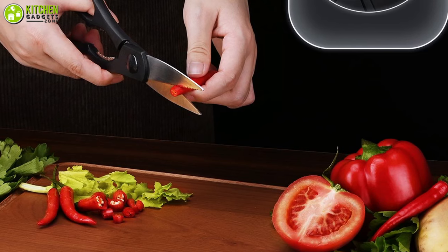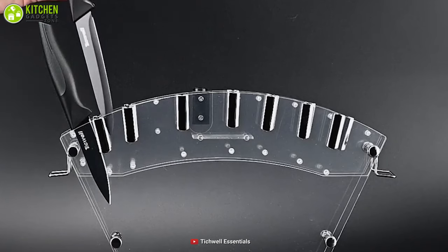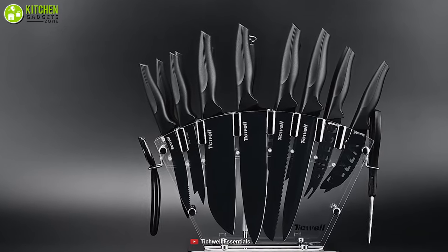This set includes shears and a peeler along with variable knife sizes from 4 to 8 inches, which can razor-cut your bread, beef, vegetables, pizza, and more. Packed with a transparent stand, you can bring a futuristic look to your kitchen. So make it part of your collection to become the master of the kitchen.